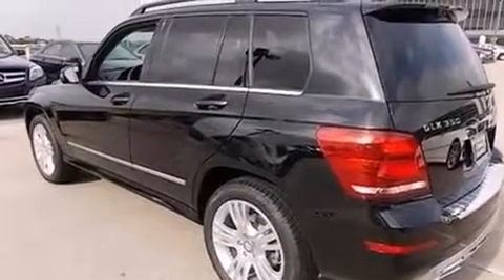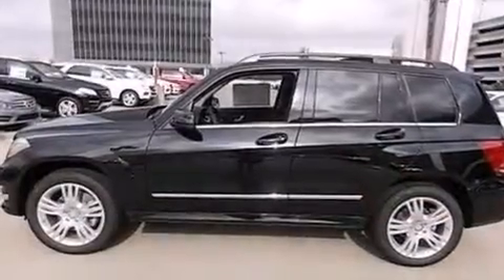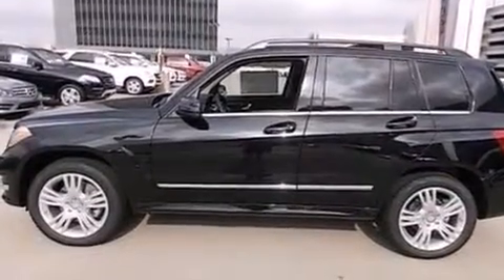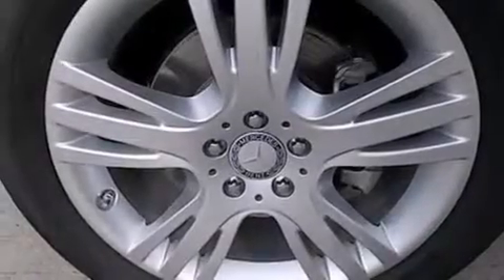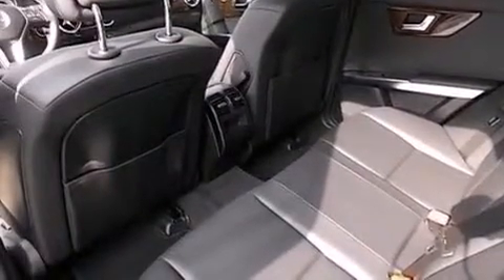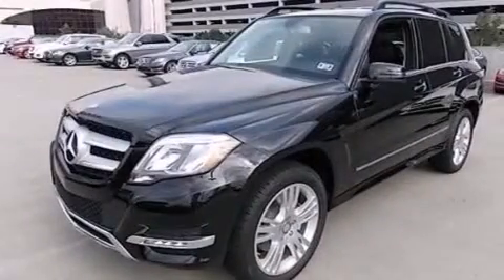The following features are also included: cruise control, full power accessories, a CD player, a leather wrapped steering wheel, an illuminated driver's side vanity mirror, rear curtain airbags, rear seat childproof door locks, four-wheel disc brakes with ABS, a keyless entry system, and memory settings for the seat's position.